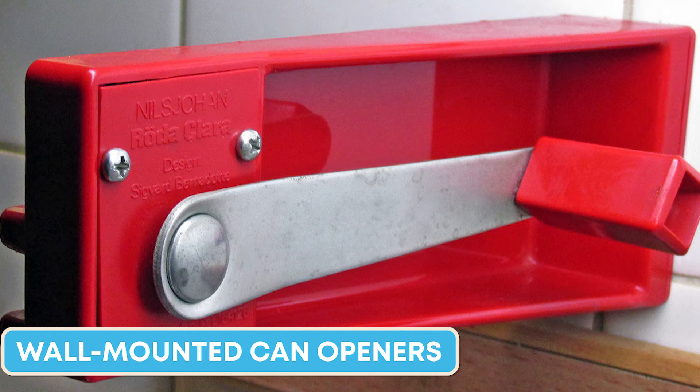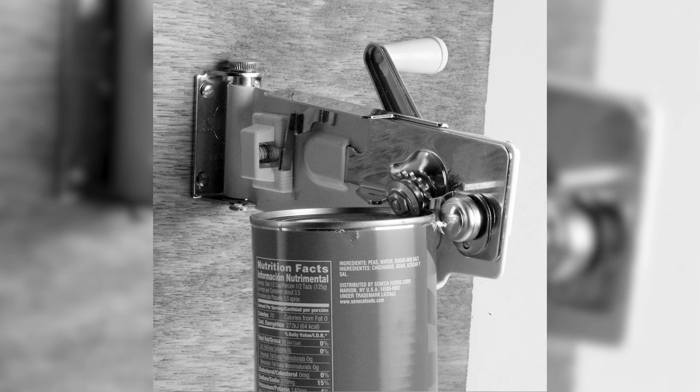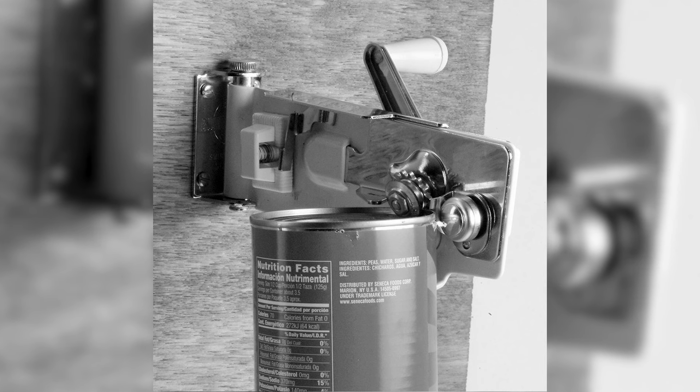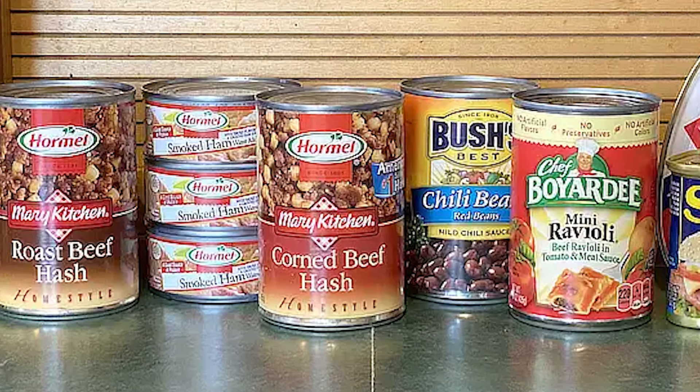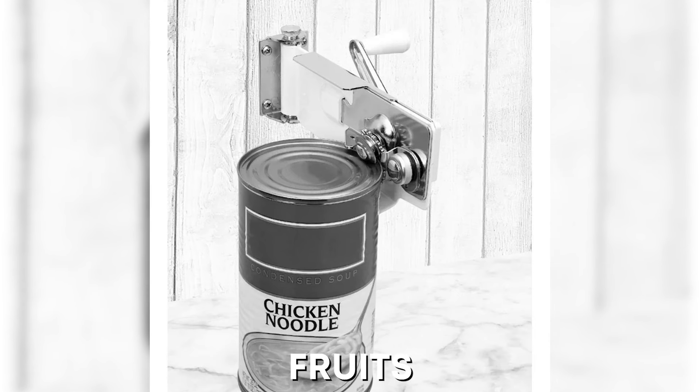Wall-mounted can openers were widespread in kitchens in the 1950s. Firmly attached to the wall and always ready to use, these durable gadgets can easily open any can with a few turns of the handle. The popularity of wall-mounted can openers coincided with the rise of canned goods, demonstrating the era's preference for durability and convenience. They became essential for opening canned vegetables, fruits, and meats.